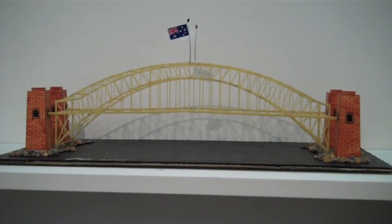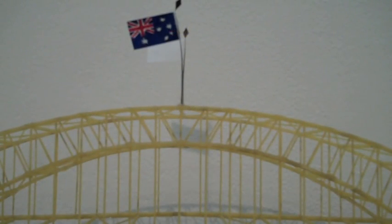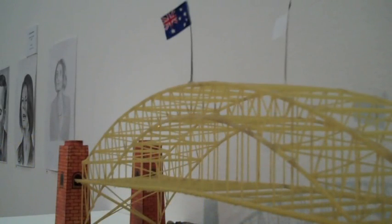This is a replica model of the Sydney Harbour Bridge — another example of food art in our exhibition, in which detainees have made works from food available in the canteen. This has been made from straight spaghetti glued together. We also have another work: a flower made from instant noodles and cheese. That's another example of the resourcefulness of our detainees.